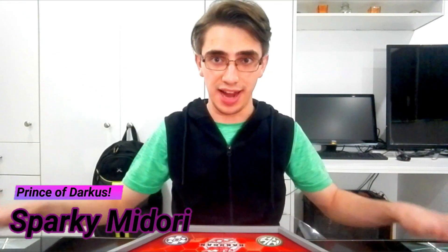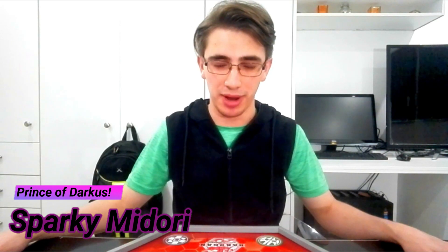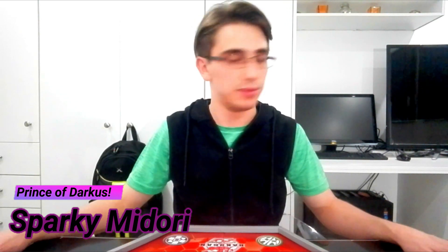What is up guys, my name is Frank Midori, otherwise known as the Prince of Darkest, and we are finally going to unbox the stuff I got in the bag. Oh my goodness, manly voice, oh boy, it's gonna be a long night.